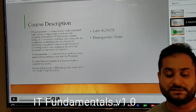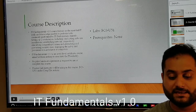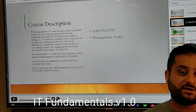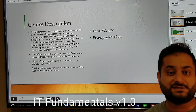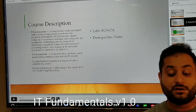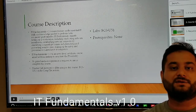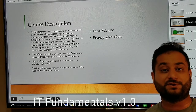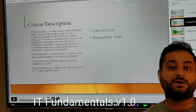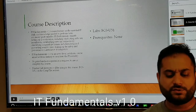IT Fundamental is an entry-level course with no prior hands-on experience required. We know you're coming from a student background or a different career where you have no IT skills. This course is for you because it's basic — we're going to talk about things in non-technical terms that will actually make sense to you, unlike the jargon an IT professional would use.